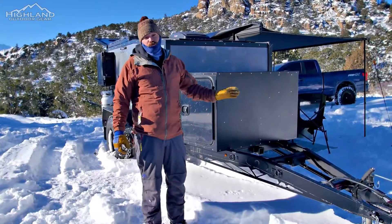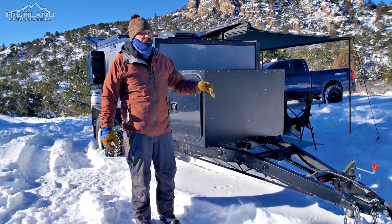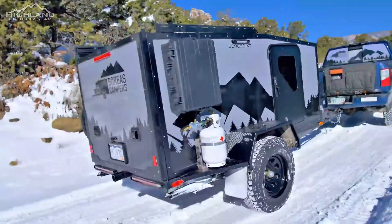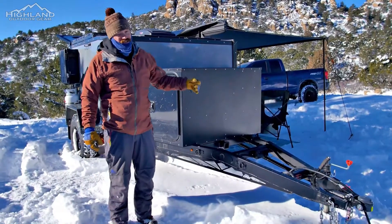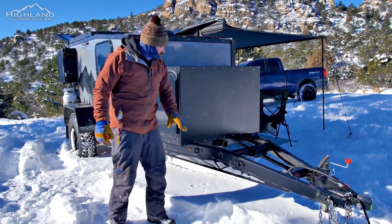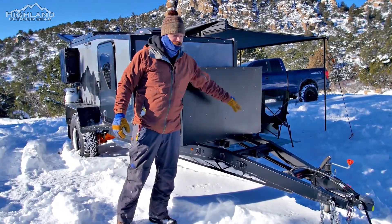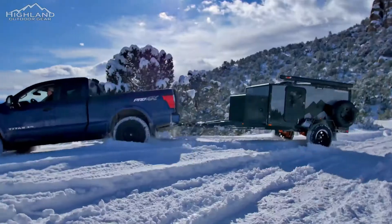One of the most notable changes we did was a full chassis redesign, and what that allowed us to do is combine all three of our models — XT, AT, and MXT — into a single chassis. So now everyone gets a two-inch receiver up front for bikes and dirt bikes, and the spare tires move back to the side.